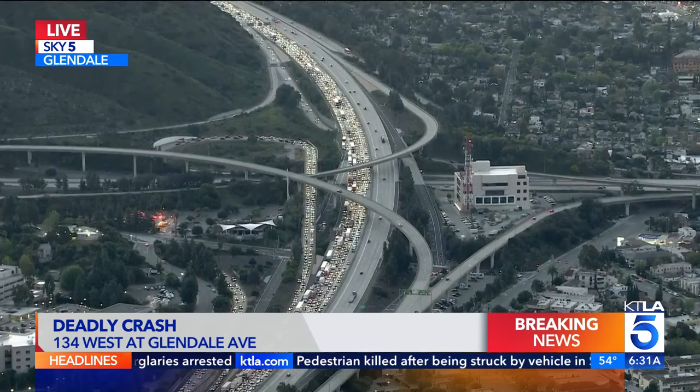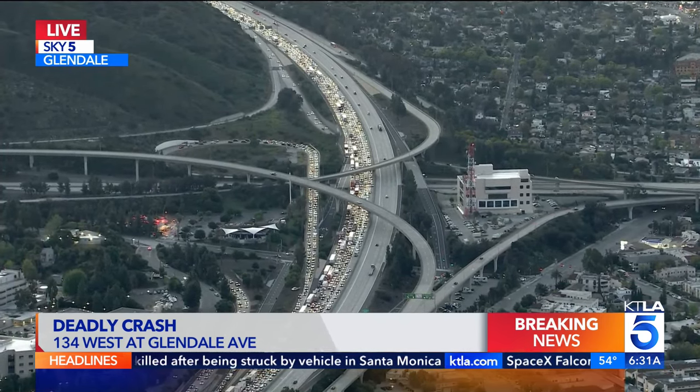Colorado Street is an option if you need to make your way over towards the 5, or maybe even consider the 210 west.